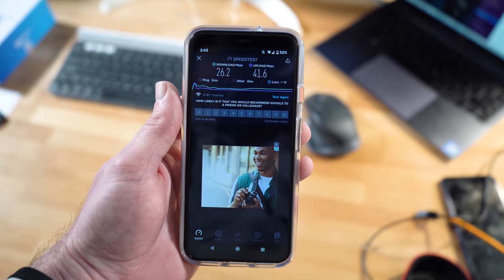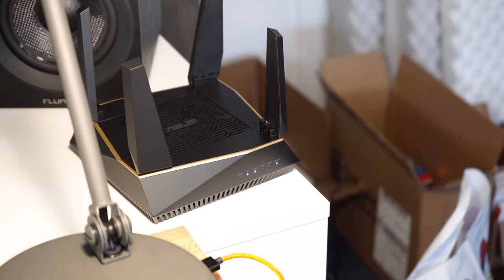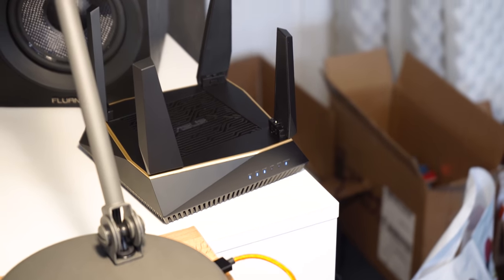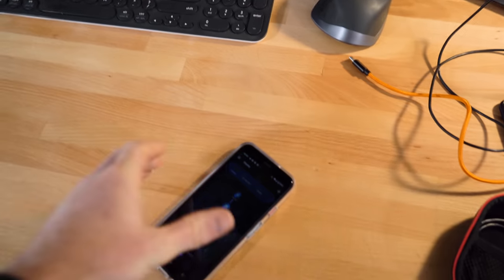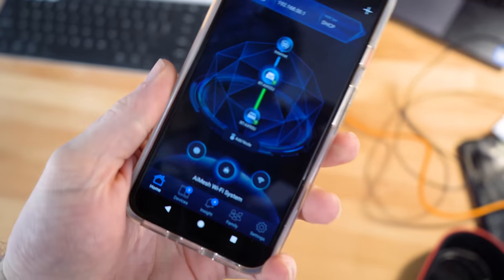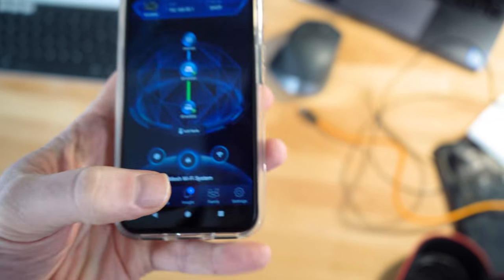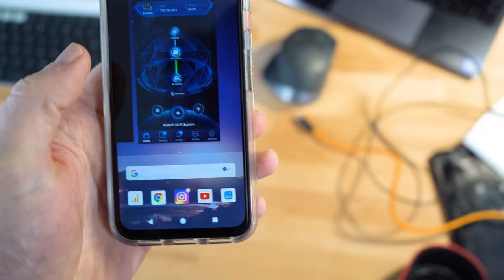So let's plug in the secondary router that we have right over here and get this set up. As you can see, all of the lights on the front of the router are lit up, so we should be set to go. This one here is the one in the office, this one here is the one downstairs. So we're set for the mesh system.